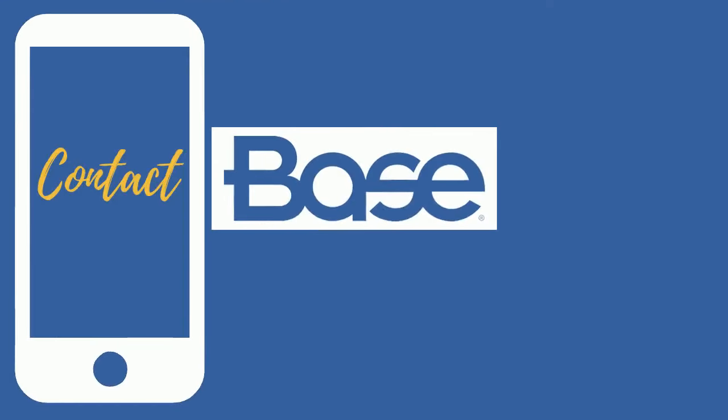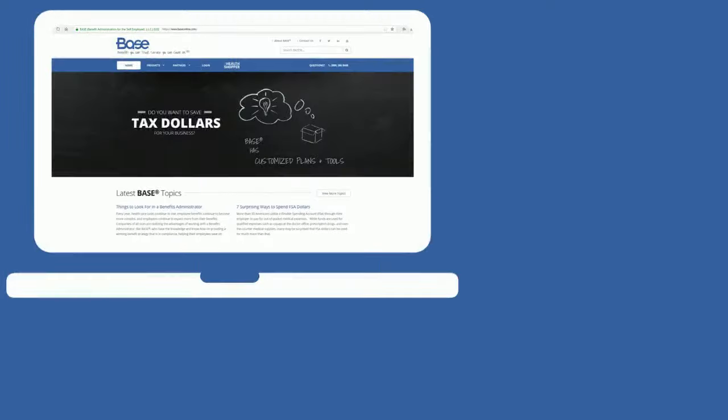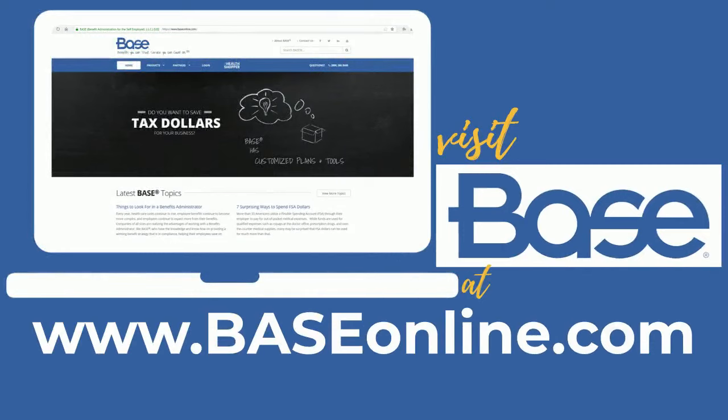Contact BASE at 1-888-386-9680 or visit BASE at www.baseonline.com for more information.